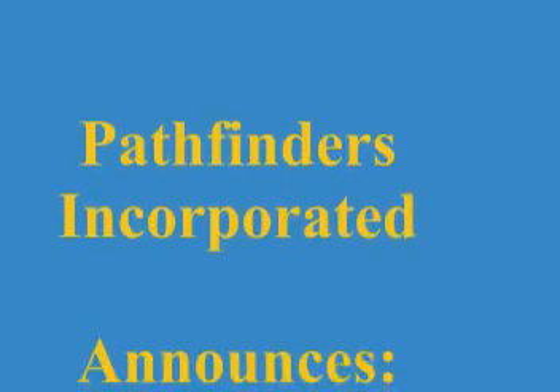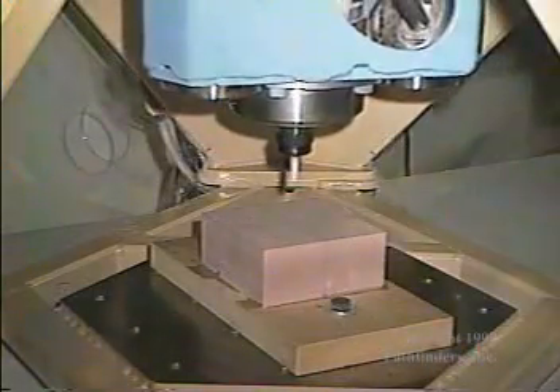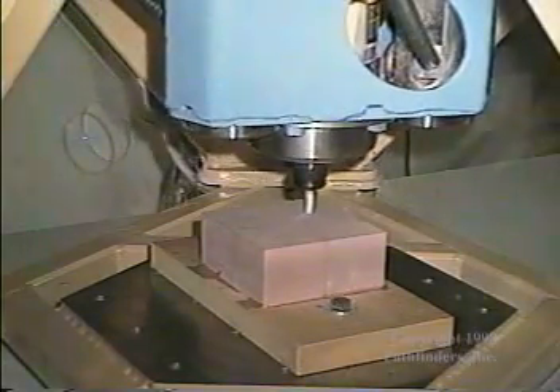Pathfinders proudly announces the introduction of Hex Vantage, a revolutionary new machine tool with many unique features.